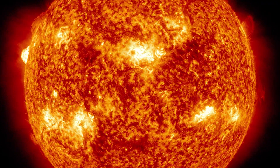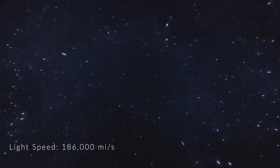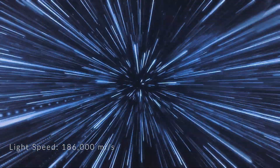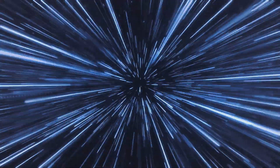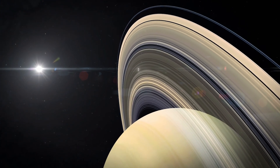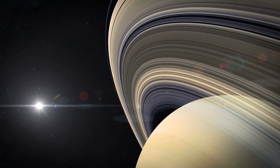Now light travels outwards from the surface of the sun at a staggering 186,000 miles per second, or 670 million miles per hour. Imagine your planet lying 670 million miles away from the sun — it would take light about one hour to reach you from the surface of the sun.